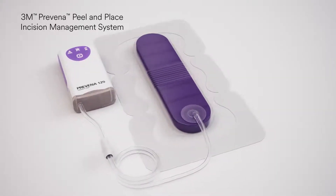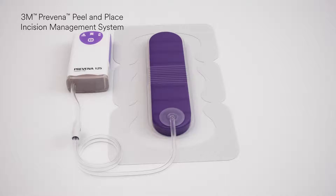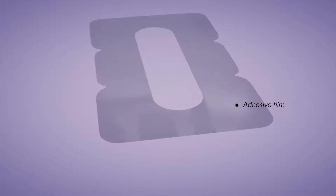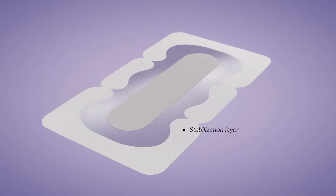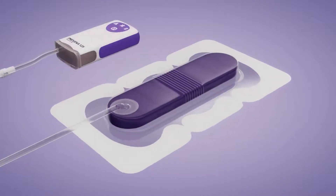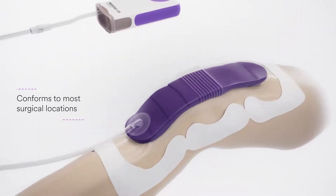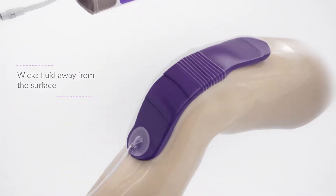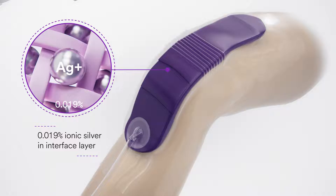For surgical procedures that do not require dressing customization, the 3M Praveena Peel and Place Dressing is available in a variety of sizes. The adhesive film secures the dressing to the site and is easily applied in the operating room. The stabilization layer prevents wrinkling during application to create a robust seal around the incision. The protective shell is flexible, allowing the dressing to conform to most surgical locations and acts as a barrier to external contamination. The skin interface layer wicks fluid away from the surface and contains 0.019% ionic silver, helping control growth in the interface layer.